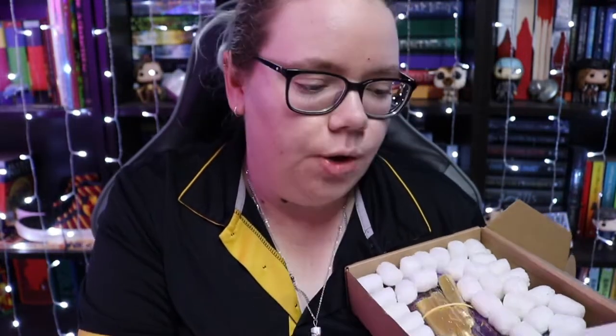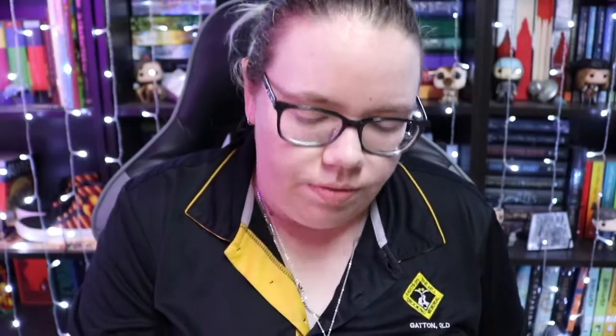So we open it up and this is what it looks like. It says hello, you're amazing, just thought you should know, and their website on the back. There is more confetti in here — I'll just try and not get it everywhere.